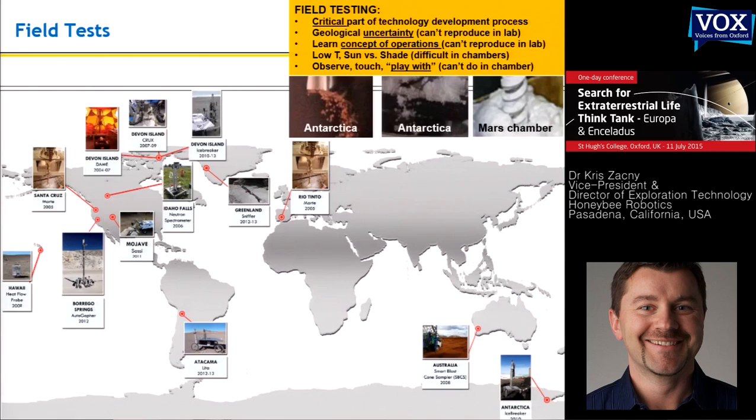We believe in field exploration and testing of our hardware. That's why we've gone to pretty much every single corner of the world. Most of these sites are very extreme for a reason — we're seeking analog locations here on Earth to test planetary hardware. Antarctica, Arctic, Greenland, where it's very cold. We're going to go back to Greenland to test one of our deeper drills. Some of the sites I'll show you are very close to our facilities, so logistically it's very simple to get to, and for initial testing they're just enough.